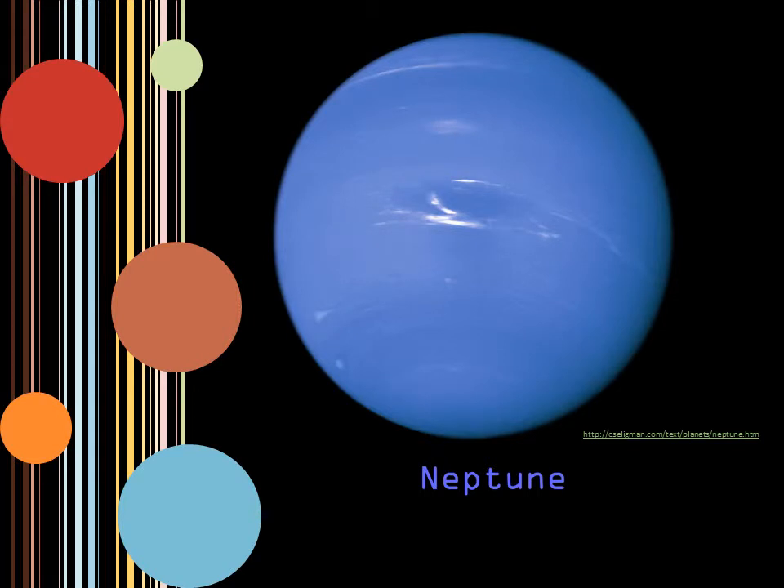Neptune is the eighth and final planet from the sun, but it is not the last celestial body in the solar system. Pluto actually crosses the orbit of this planet every few years, making it the ninth major celestial body from the sun. Neptune is made up of ice and rock as well, and is very similar to Uranus in color and composition. It has winds raging across the planet at around 2,000 kilometers per hour.